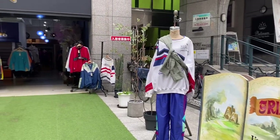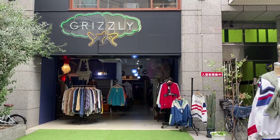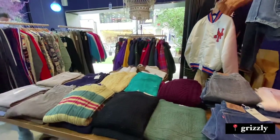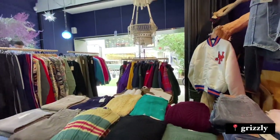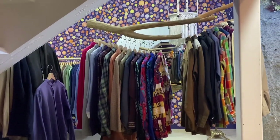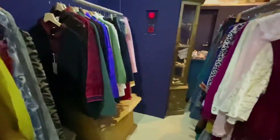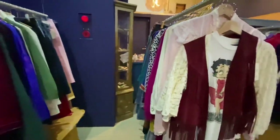Let's continue our journey. We passed this next place, Grizzly, as we were walking down the street. It had some cozy, comfy, laid-back kind of vibes — kind of looked like somebody's bedroom or their basement, with some cardboard boxes around. It's kind of funny because in most of these stores the employees asked if we were visiting Japan, but there are no tourists right now.